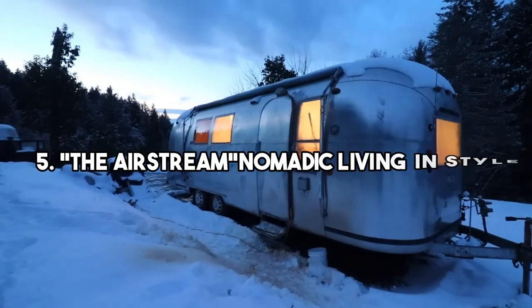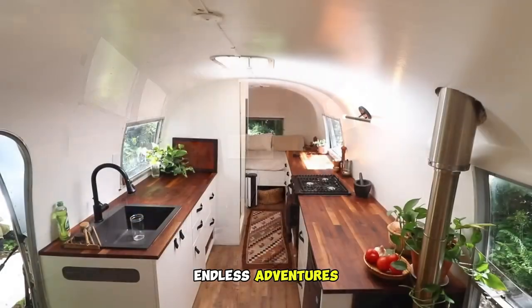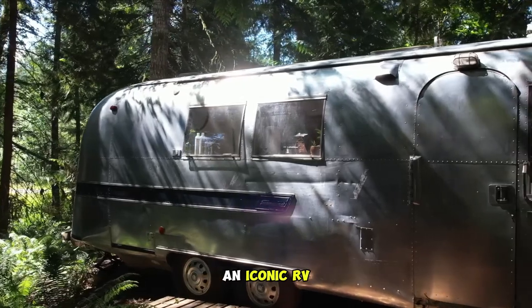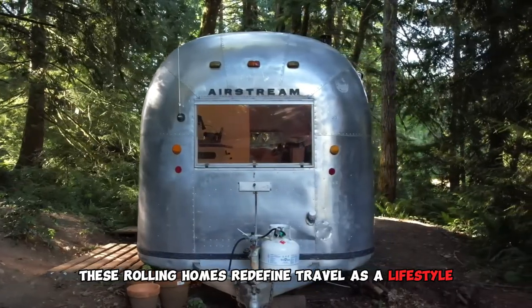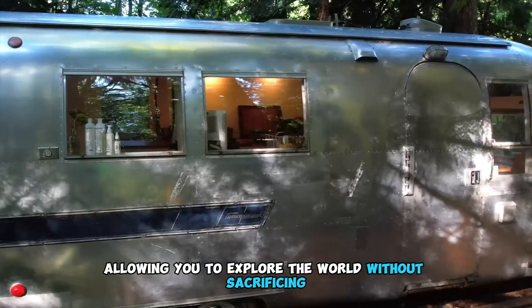5. The Airstream: Nomadic Living in Style. How about a home that can take you on endless adventures? We hit the open road with the Airstream, an iconic RV that merges nomadic living with modern comfort. These rolling homes redefine travel as a lifestyle, allowing you to explore the world without sacrificing convenience.